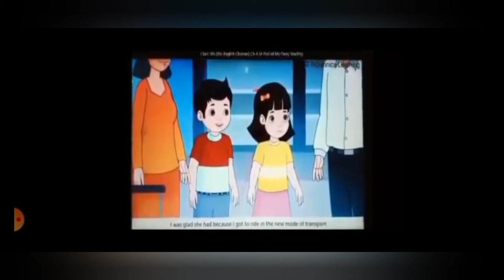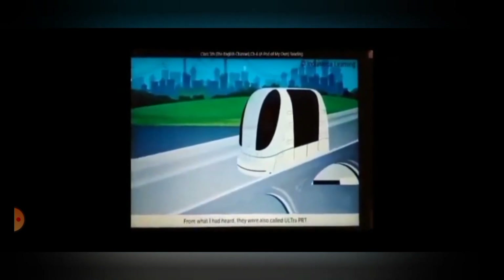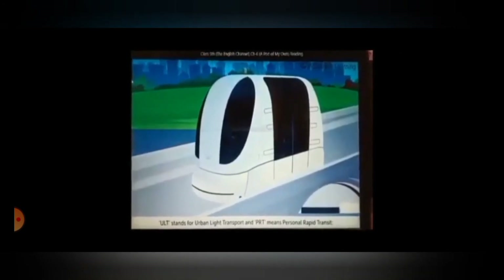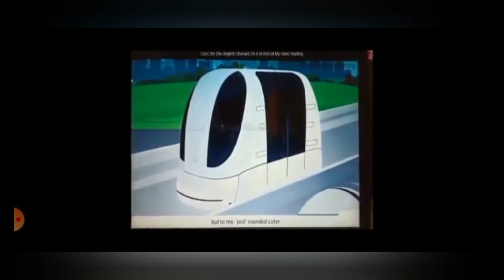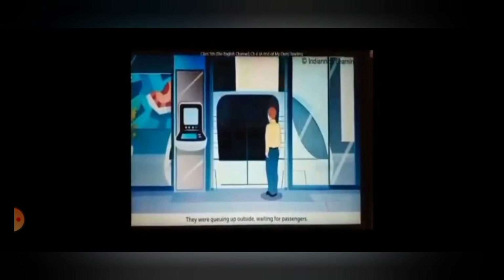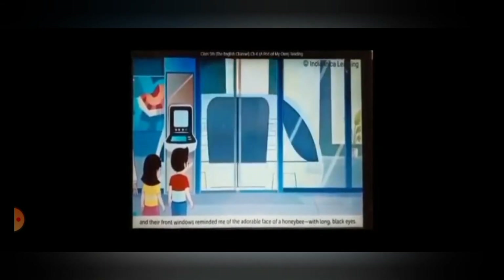I was glad she had because I got to ride in the new mode of transport that everybody had been talking about. This new transport system is the pods. From what I had heard, they were also called Ultra PRT — ULT stands for Urban Light Transport and PRT means Personal Rapid Transit. But to me, pods sounded cuter. I was curious. We headed towards the car park station with our luggage. The station's automatic glass doors opened up to these high-tech little vehicles. They were lined up outside waiting for passengers. They looked like tiny hatchback cars, but almost completely oblong in shape.